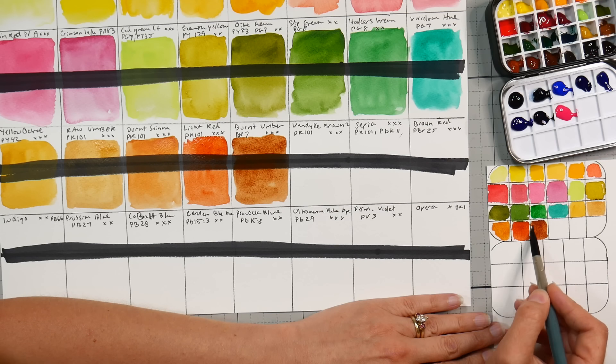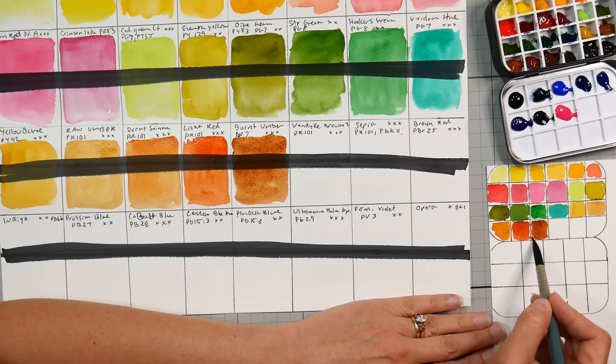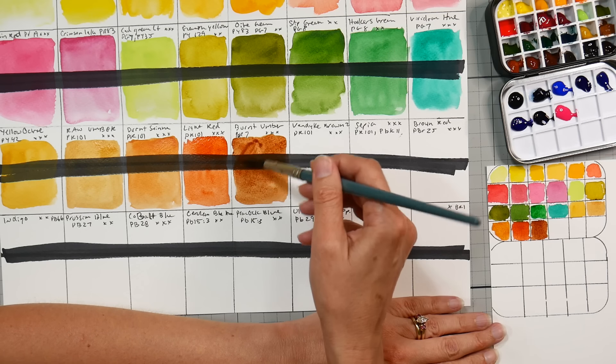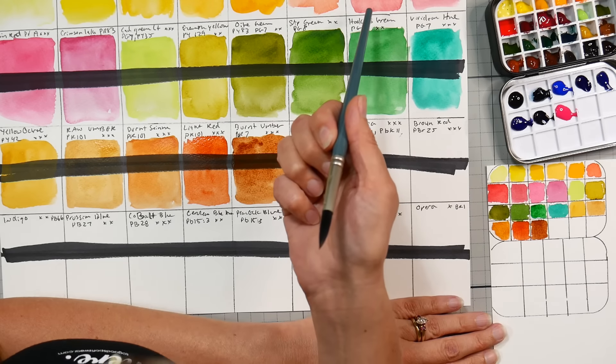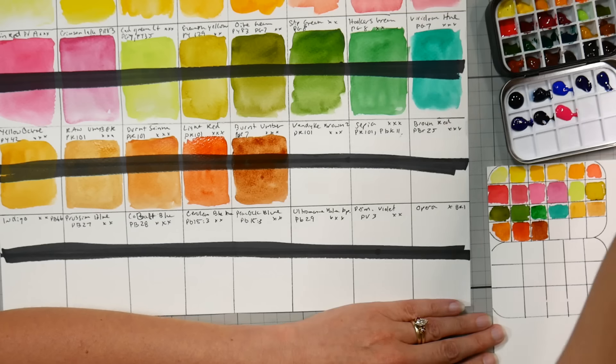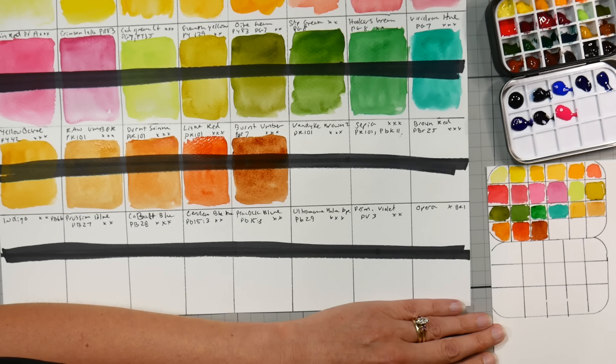I want to see if ultramarine and burnt sienna or burnt umber give us really nice granulation, or if they're all ground really finely. At the Pyrrole I thought I was seeing some granulation but it doesn't seem that apparent now, so maybe I was just seeing the texture of the paper.